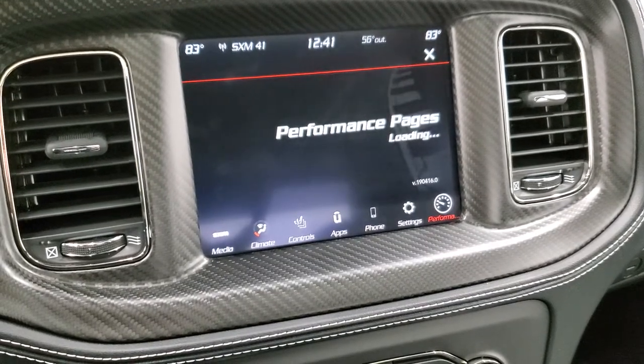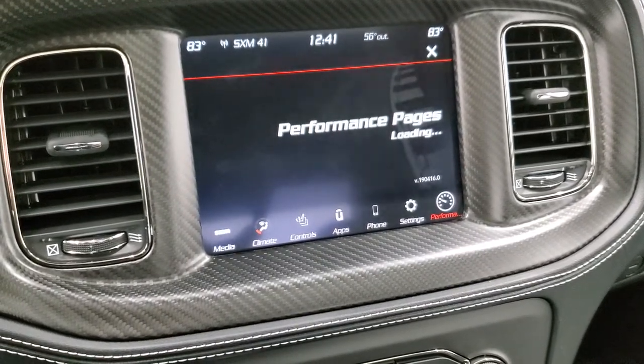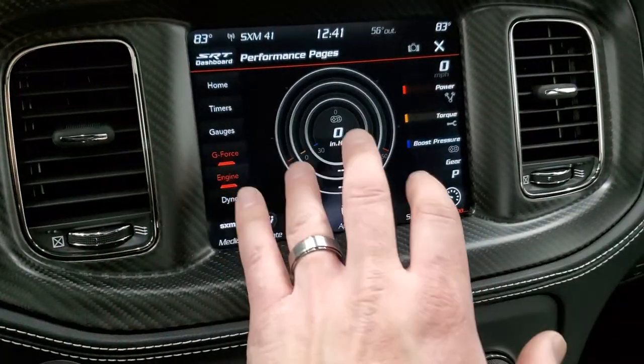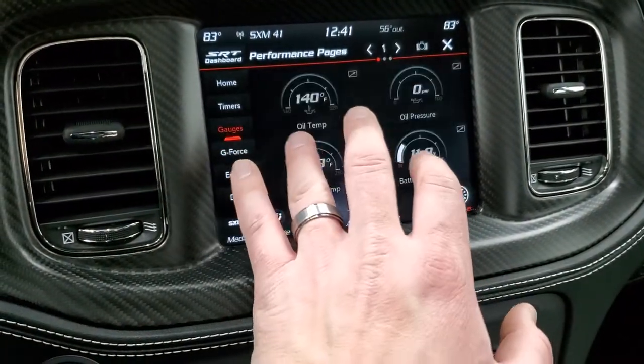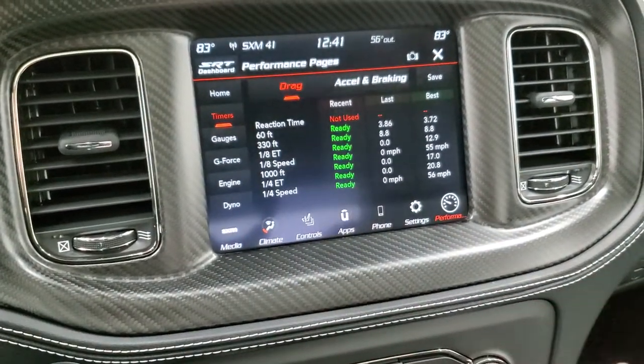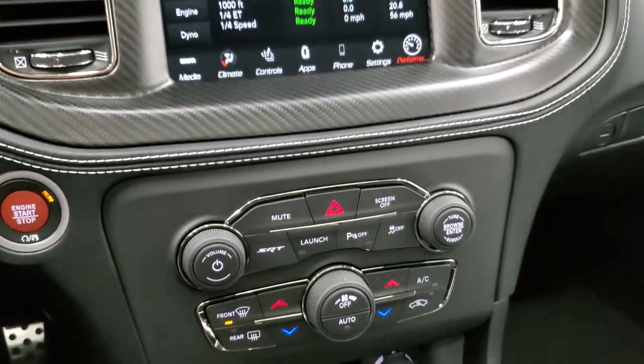Performance pages give you zero to 60 times, quarter mile times, eighth mile times, braking — all that stuff. You can check your engine, what it's doing, G-force, your different gauges, and then there are your timers and everything. Really cool stuff that you can do with that radio.